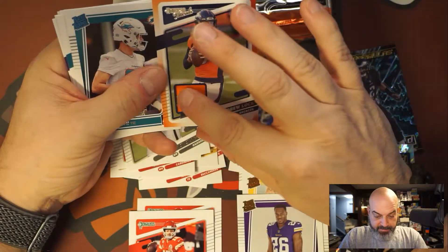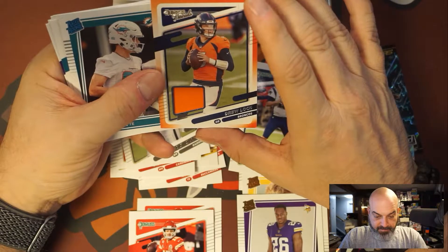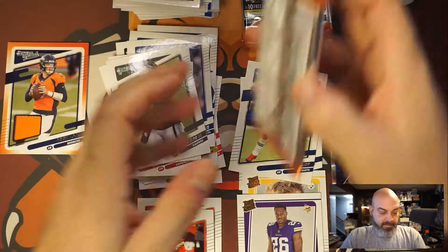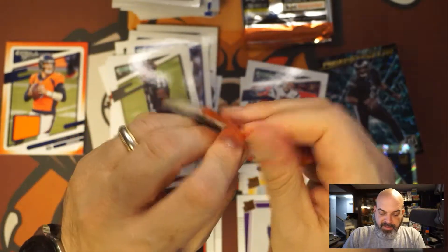It's a napkin. Drew Lock napkin. At least it's not white.